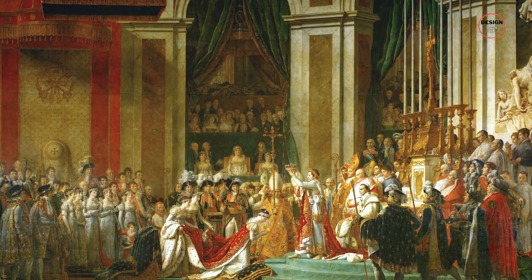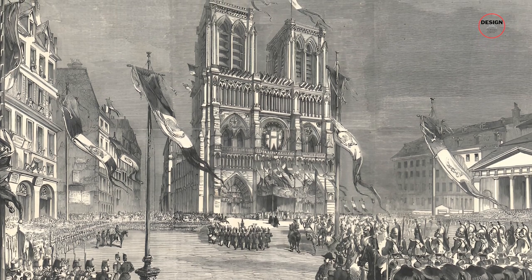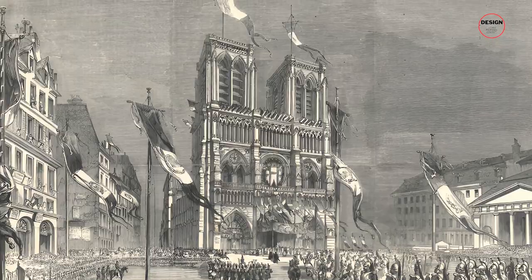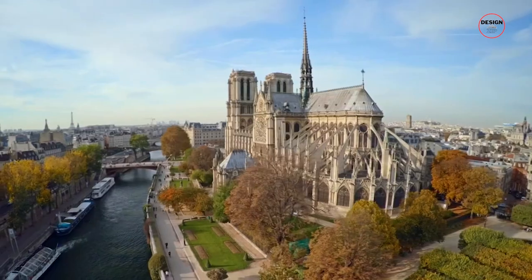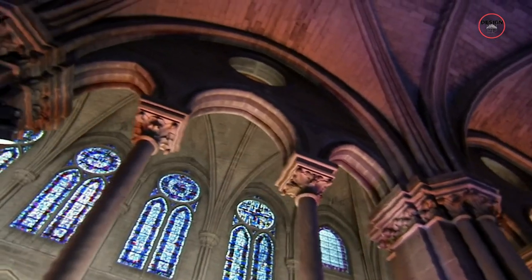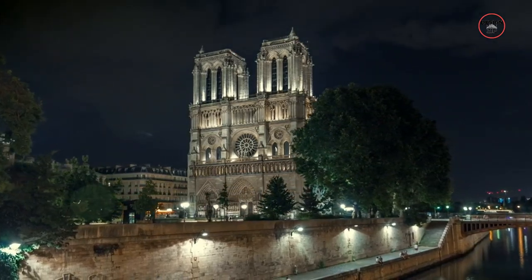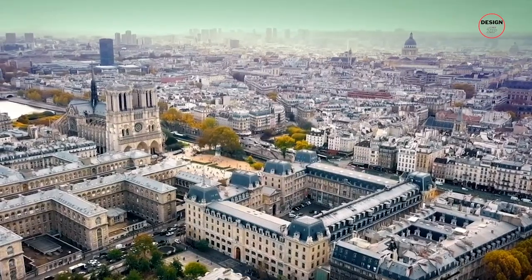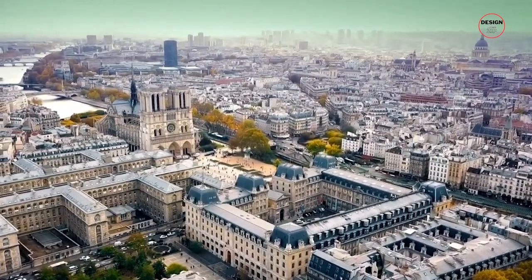It served as the majestic setting for the coronation of Napoleon Bonaparte in 1804, a moment that underscored its significance as a national symbol. The cathedral has also been a sanctuary for some of Christianity's most revered relics, further embedding it in the spiritual heart of the nation. With a building this age, it is inevitable that she will need the occasional trip to the beauty salon to maintain her good looks. Since her birth, Notre Dame has undergone many reconstruction, restoration and cleaning projects.